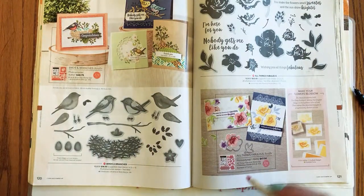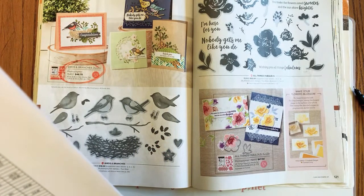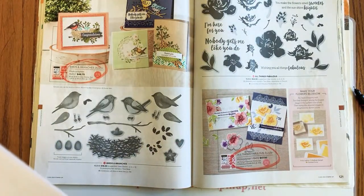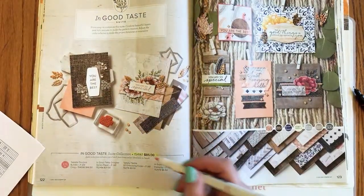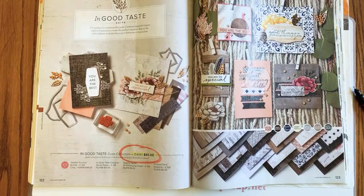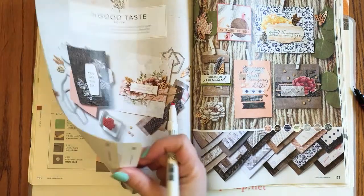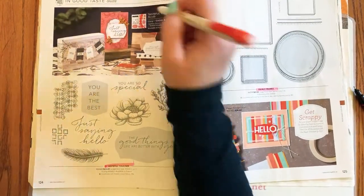Page 120: it's the bundle pricing on Birds and Branches retiring — good news that the stamps and dies are carrying over. Page 121: All Things Fabulous bundle pricing is going, but the stamp set and dies are still carrying over. Page 122: the sweet collection pricing is retiring. The bundle pricing on Tasteful Touches is also going — some things staying, some things going. Page 124: bundle pricing is retiring there too.